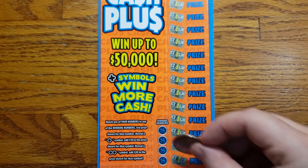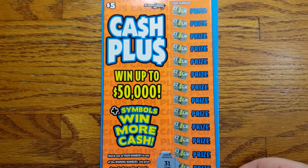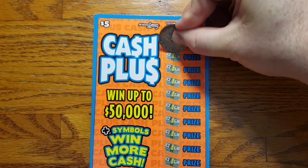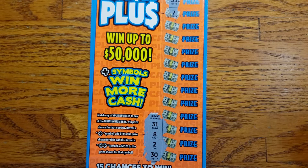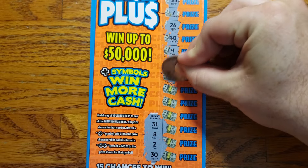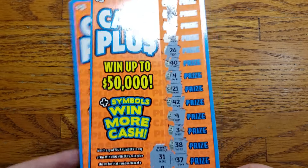We are going to be looking for some plus symbols and our winning numbers. Our winning numbers are 31, 8, 2, and 30. Starting up top we got 17, 43, 35, and 7. Going down: 26, 40, 4, 21, 42, 9, 3, 38, 37, 39, and 36. No plus symbols there, no winning numbers on ticket 52.